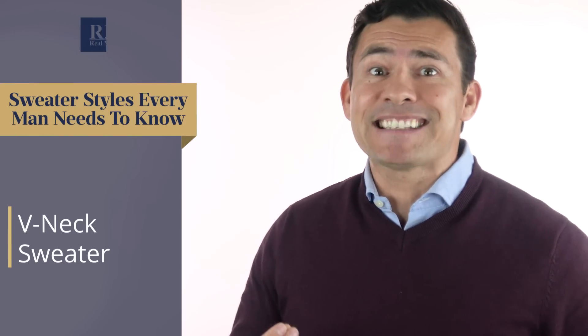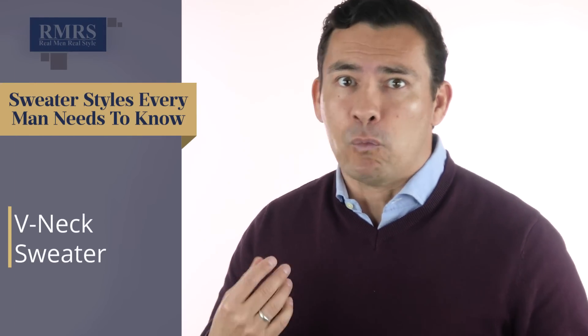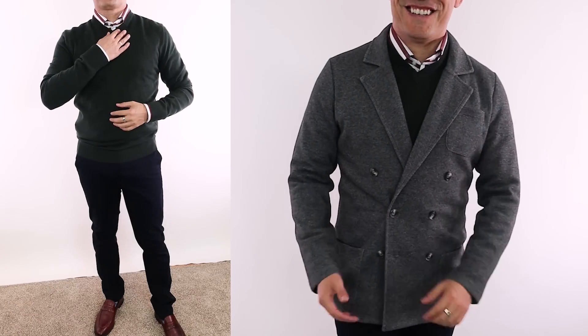Starting things off, let's talk about the classic v-neck. I'm wearing one right here, and what I love about this is you can dress it up, you can dress it down, it comes in a wide variety of colors and patterns. The v-neck is one of the most versatile sweaters a man can own.